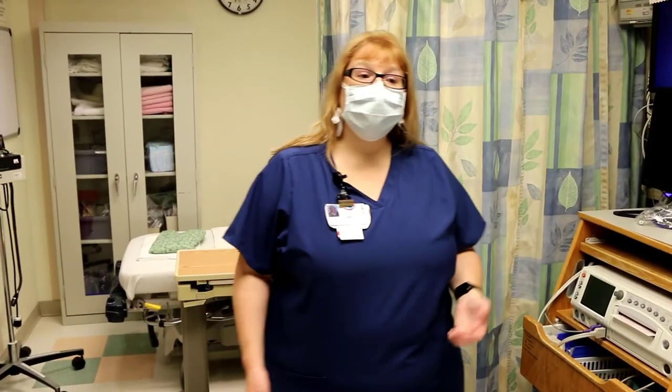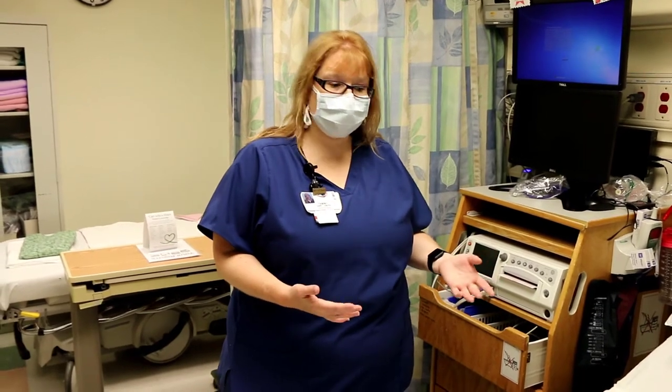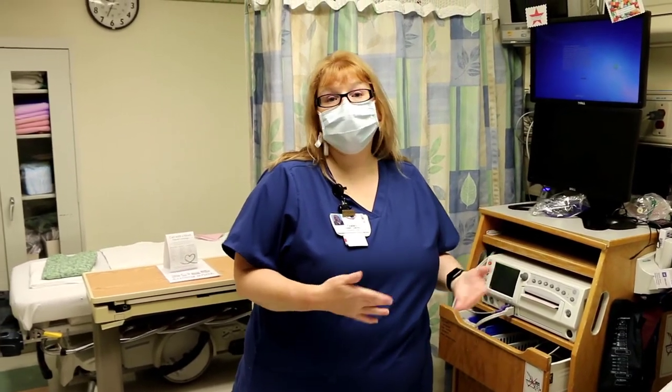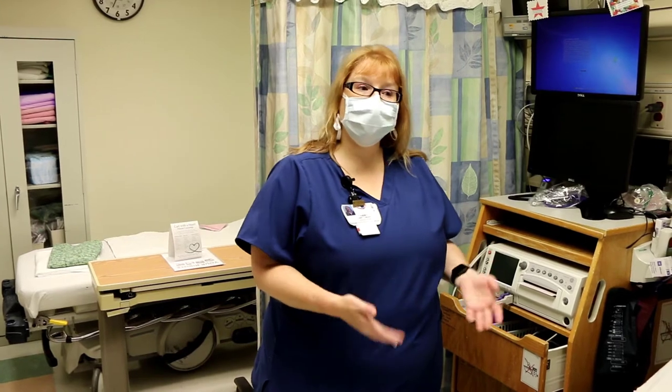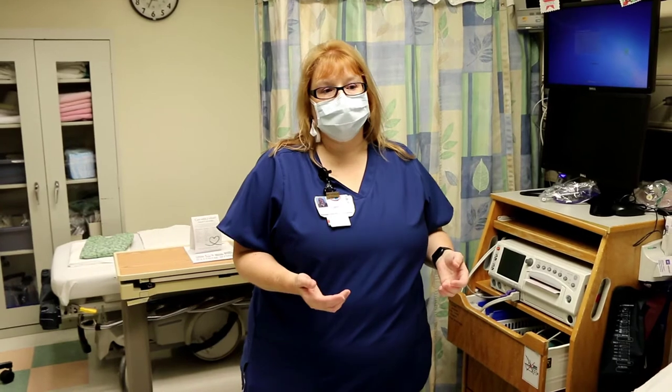While you're back here we're going to do a full head-to-toe assessment of you. We're going to monitor the baby for at least a half an hour to make sure the baby's doing okay, and see if you're contracting or not, then see if your cervix changes. Based on those different things, it will depend on how long you're here if you're not actually staying, but it is dependent on quite a few things.